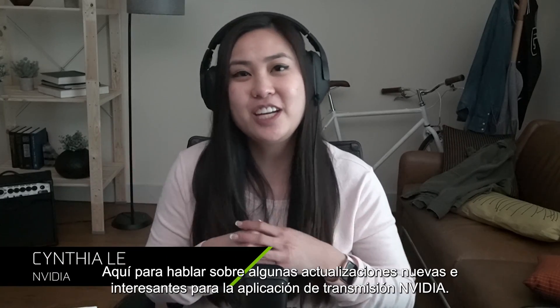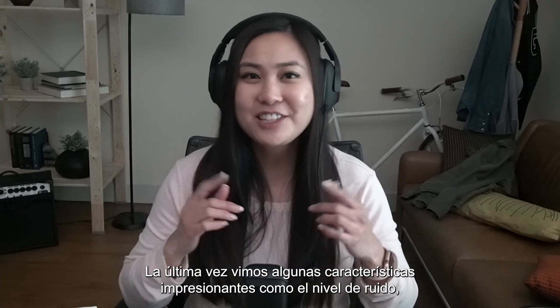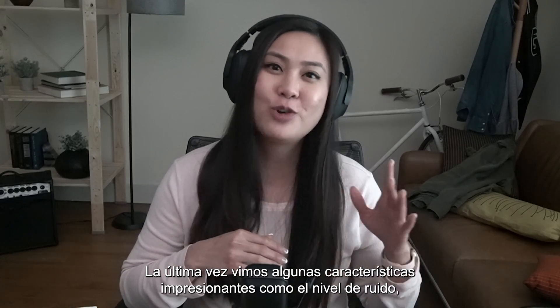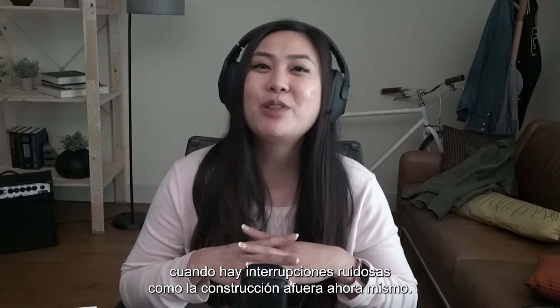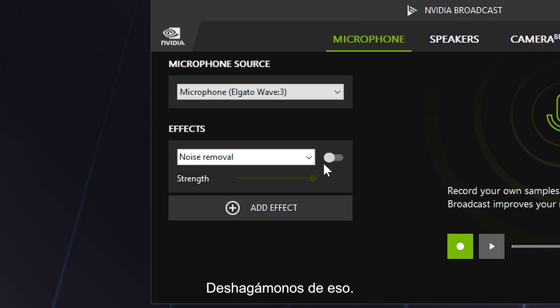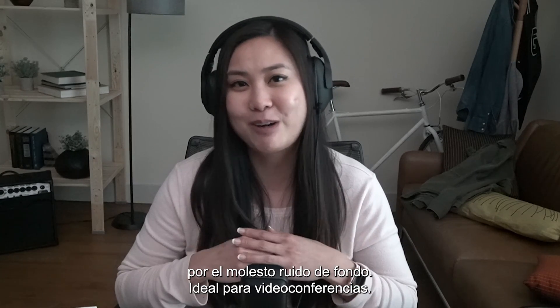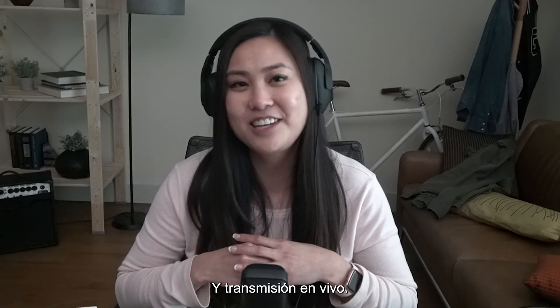Hey everyone, it's Cynthia from NVIDIA here to talk about some cool new updates for the NVIDIA Broadcast app. Last time, we checked out some awesome features like noise removal, which comes in handy when there are noisy interruptions like the construction outside right now. Let's get rid of it. It's perfect for when you want to be heard without yelling over bothersome background noise — great for video conferencing and live streaming.